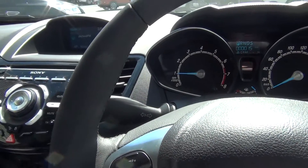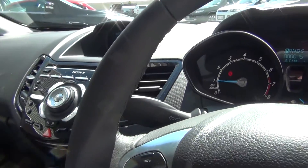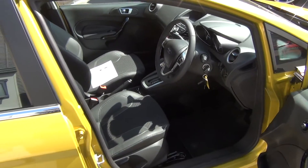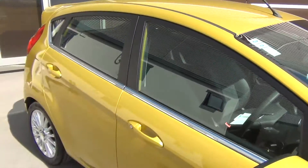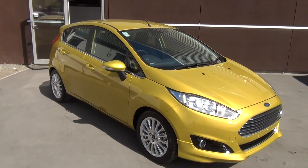If this vehicle is of interest, please feel free to call in to the dealership at Team Hutchison Ford, 186 Cherm Street. This vehicle is available for viewing and test drives Monday through to Saturday during normal business hours.